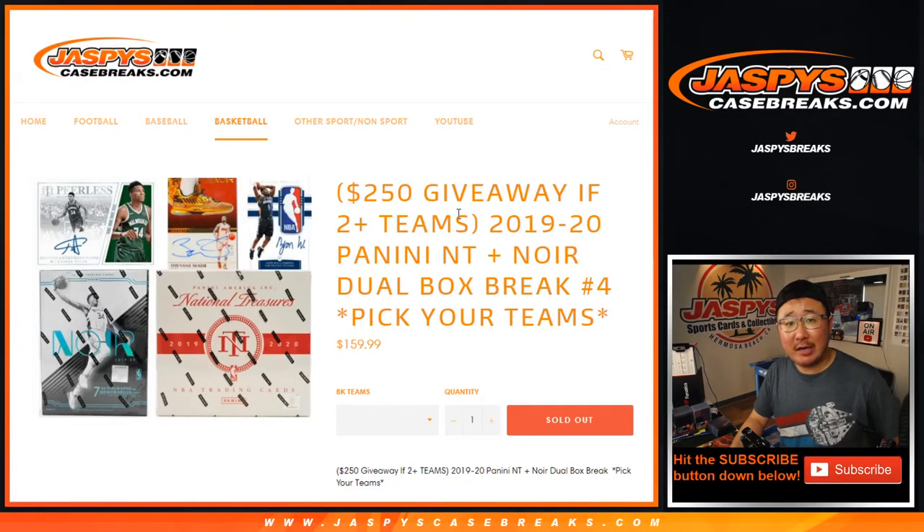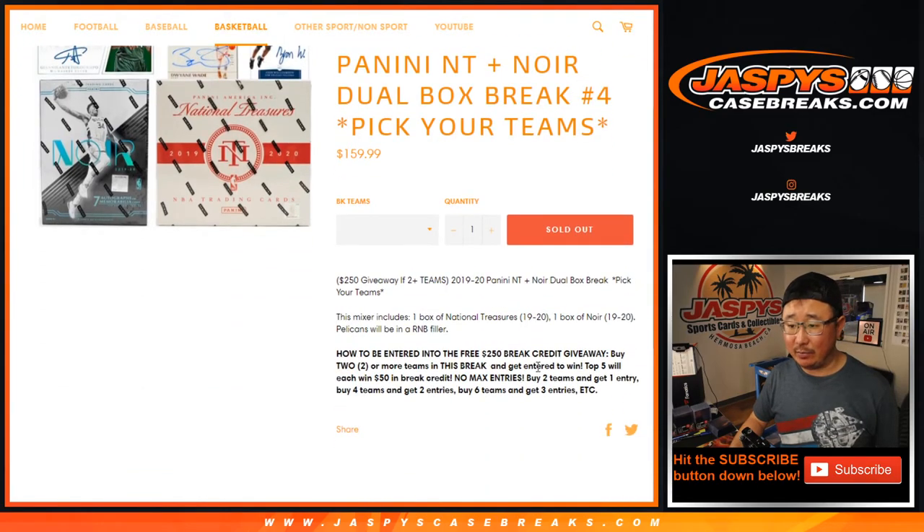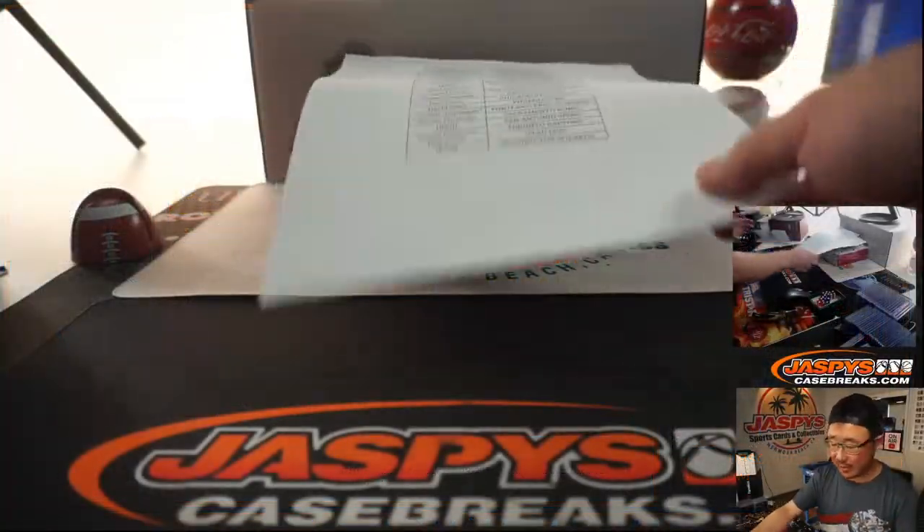Hi everyone, Joe for jazbeescasebreaks.com. Happy Friday. We're coming at you with a 2019-2020 Panini NT N-Noir dual box break — it's an NT Noir mixer, one box of each. Pick Your Team number four from jazbeescasebreaks.com with a bit of a break credit giveaway which we'll do at the end of the video. Fast forward to that if you want to see.